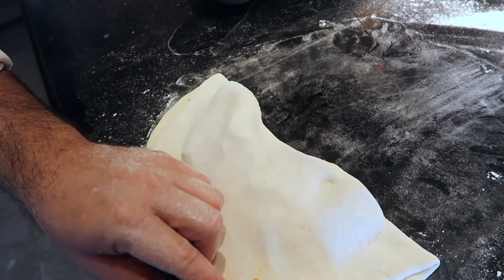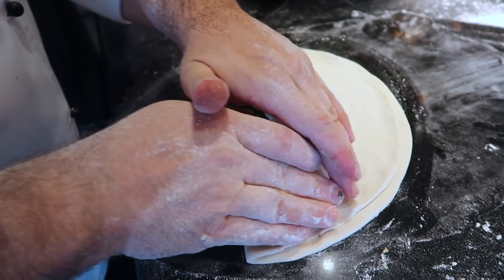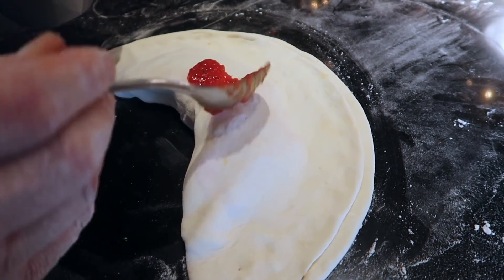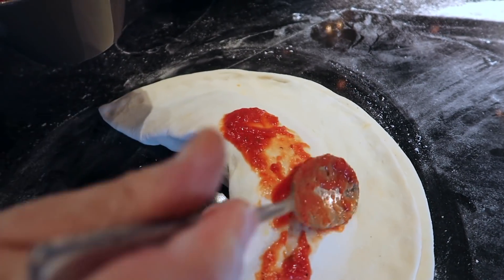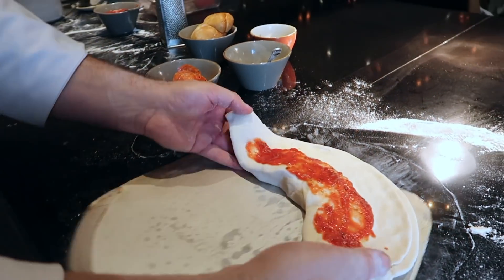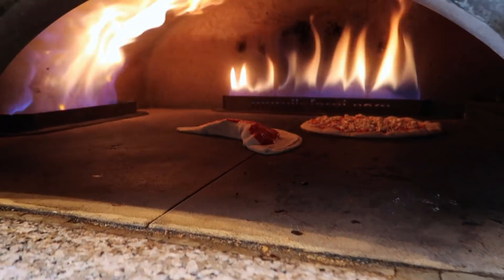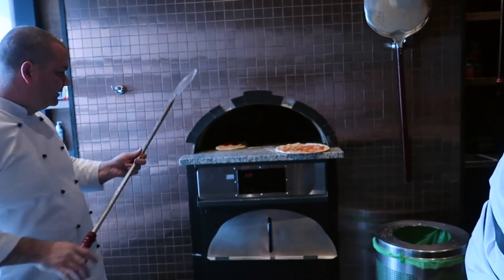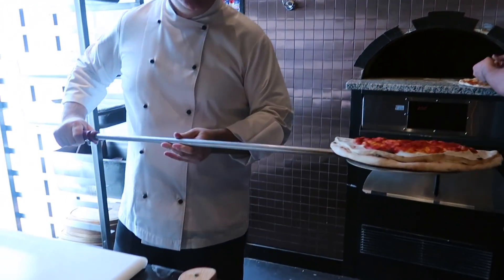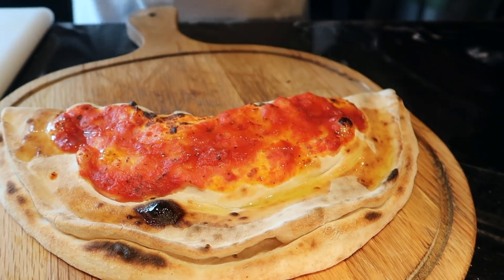Now we close the dough — it's like a closed pizza. We seal the dough well and spread it with tomato sauce. It is ready and now it's going into the baking oven. The calzone is ready, finished with extra virgin olive oil. In Italian cuisine, it's only extra virgin olive oil.